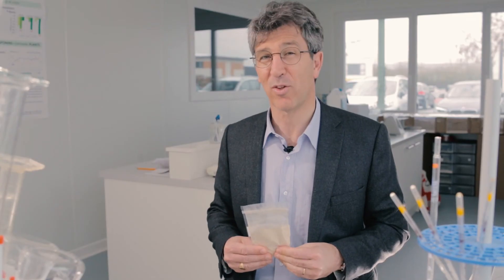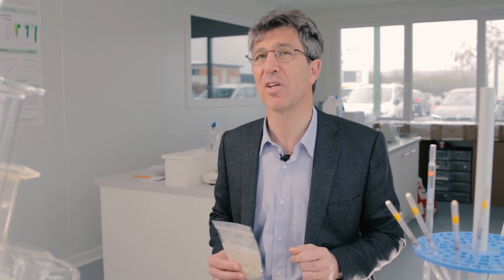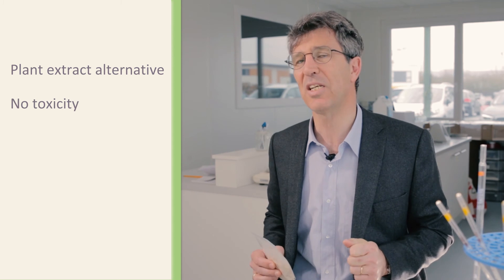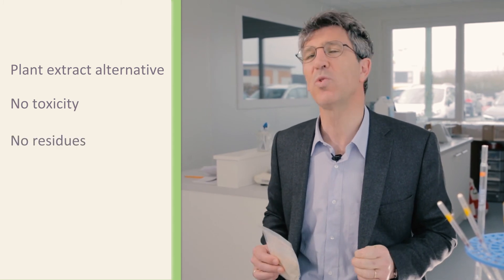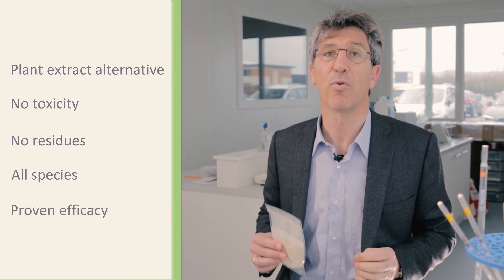Ionophores are toxic on many species, thus restricting their use. Their overdosage, rapidly achieved, limits growth, and withdrawal times mean higher mortality in heavy birds. Then why stick to old timers if there is a new plant extract alternative with no toxicity, no residues, safe on many species, and with proven efficacy?